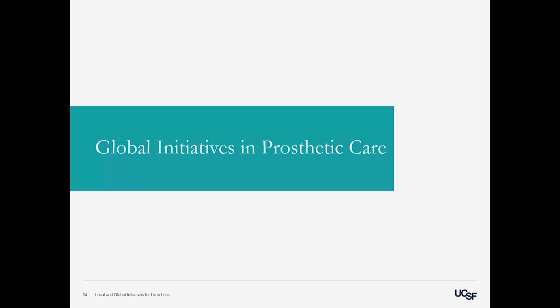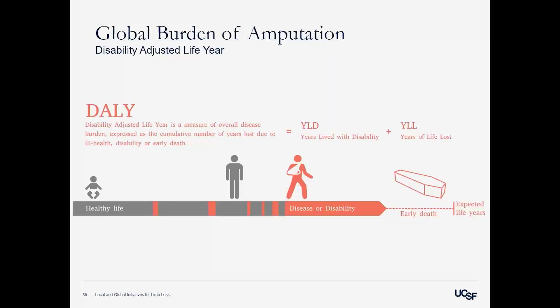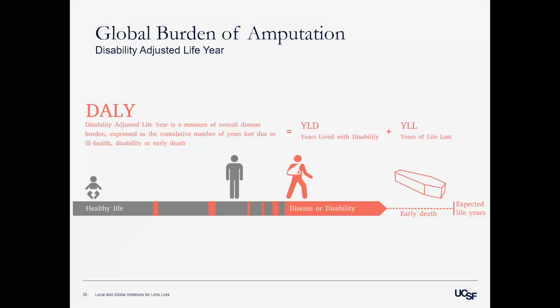Now I'm going to switch gears and start talking about the millions of people across the world who don't have access to prosthetic care. Starting with some background and definitions — the DALY, the Disability Adjusted Life Year, is a metric used to standardize the burden or effect a disease or illness might have on a person or population. It's expressed as the accumulation of years lost to living with disability plus years lost with early death — a metric that combines morbidity and mortality.